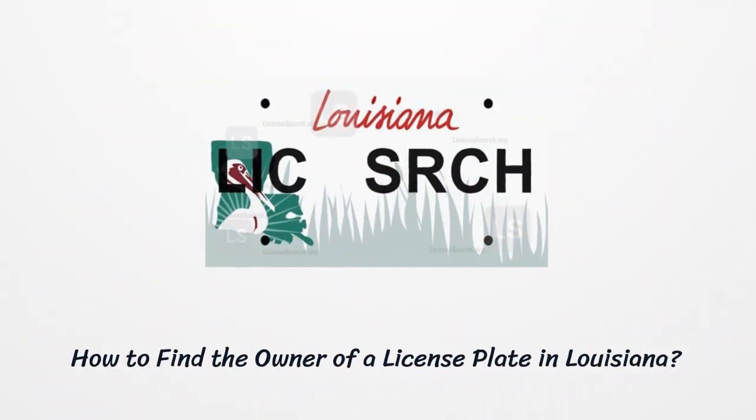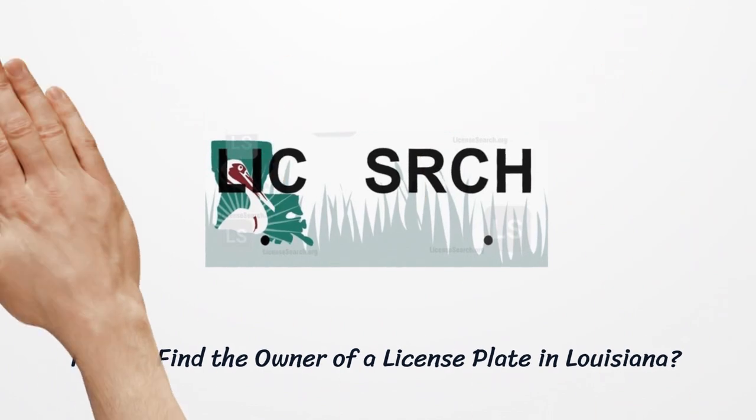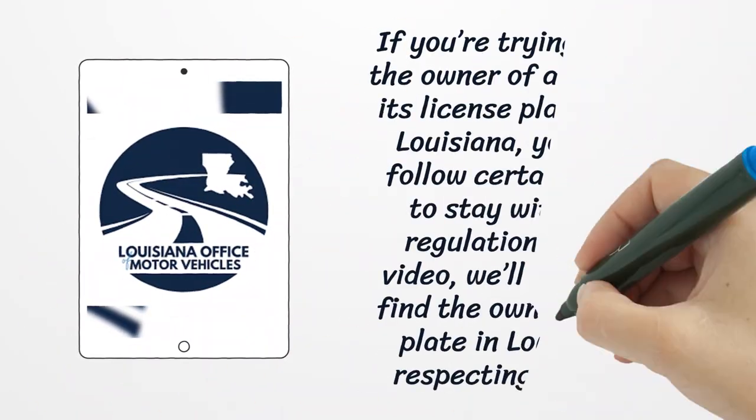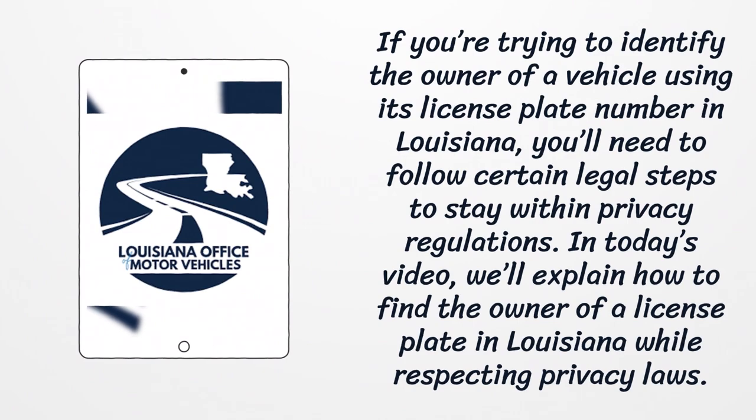How to Find the Owner of a License Plate in Louisiana. If you're trying to identify the owner of a vehicle using its license plate number in Louisiana, you'll need to follow certain legal steps to stay within privacy regulations. In today's video, we'll explain how to find the owner of a license plate in Louisiana while respecting privacy laws.